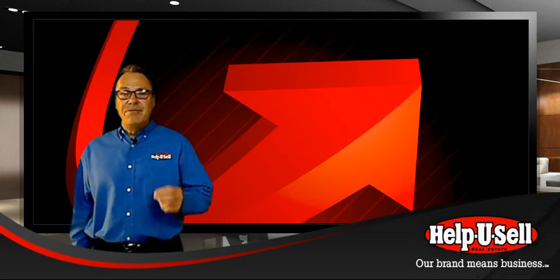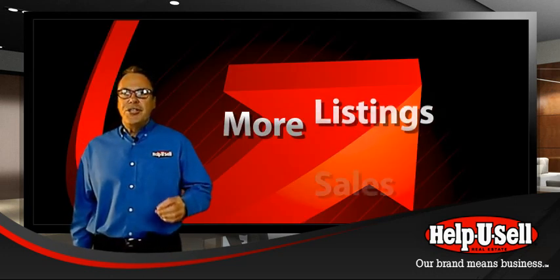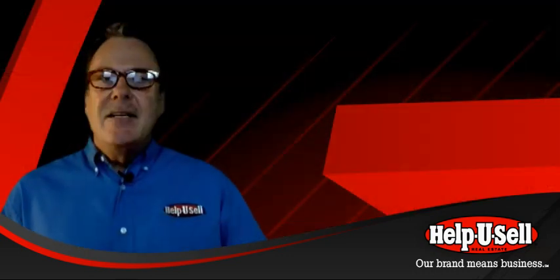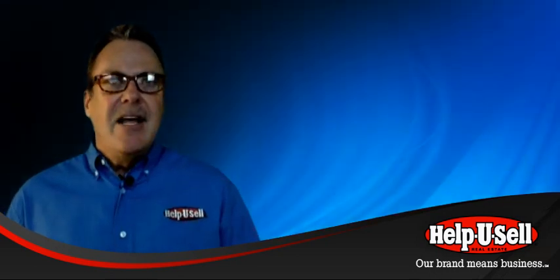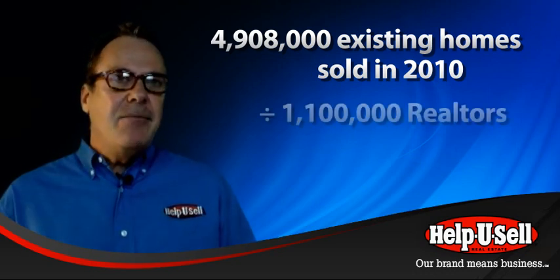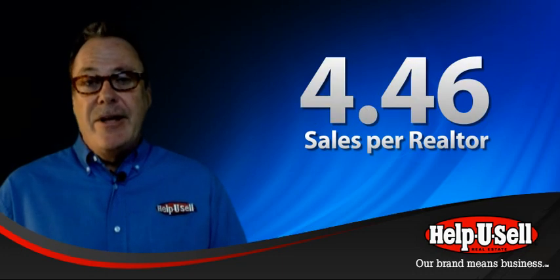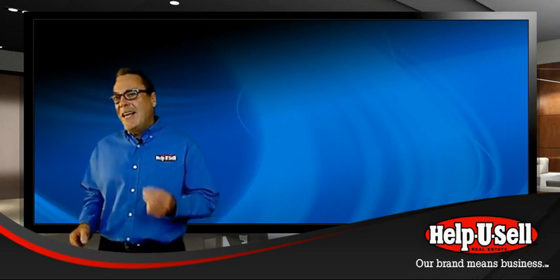Help You Sell is a strategy for getting more than your share of listings, more than your share of sales, more than your share of market. Today you have to get more than your share to survive — literally. If you were to take all the transactions done by all the real estate professionals in the United States and divide them equally among the roughly one million members of the National Association of Realtors, everyone would starve.